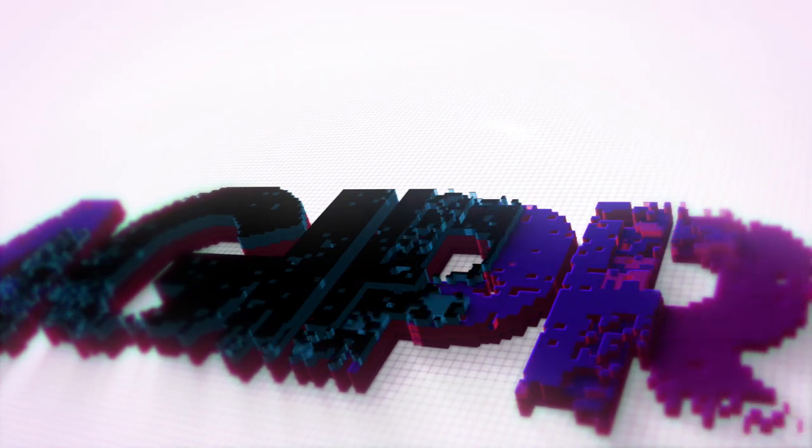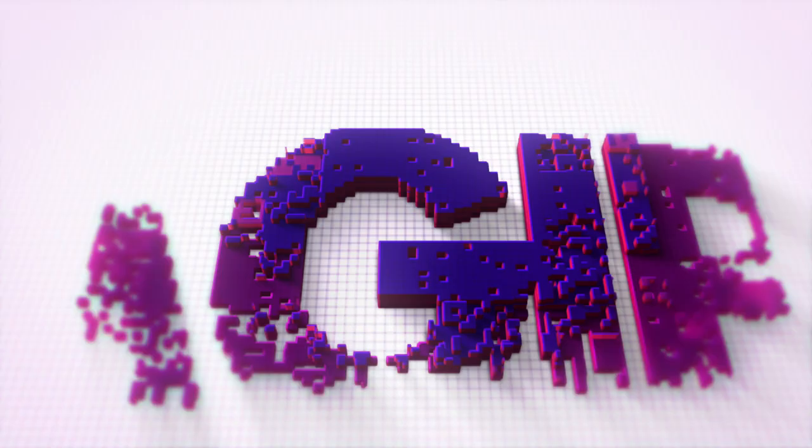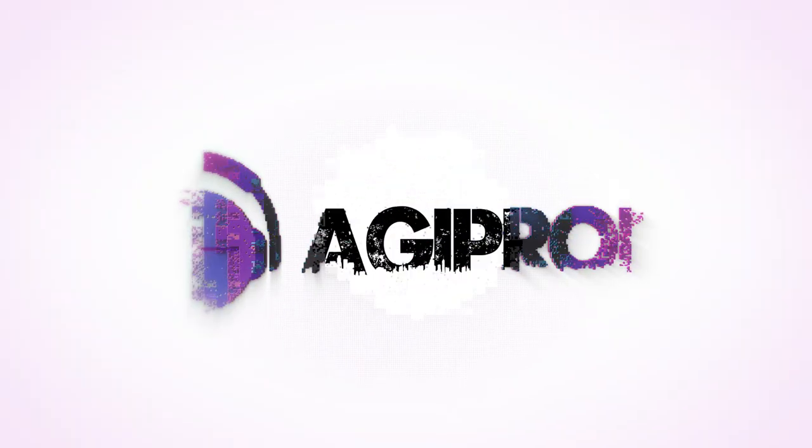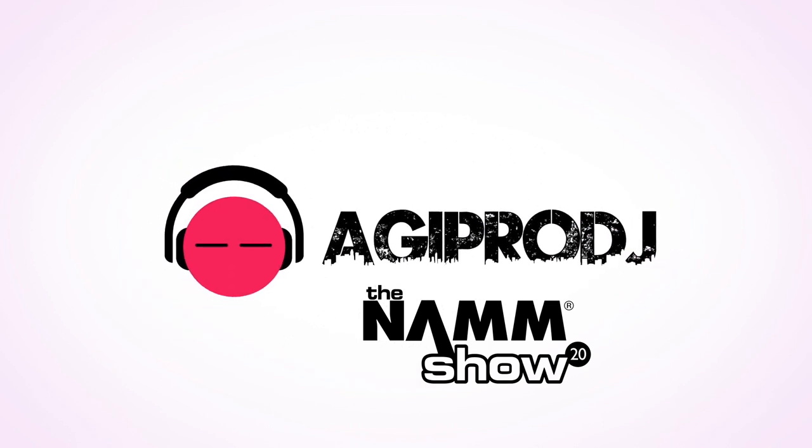You are about to experience the best in professional audio, lighting, DJ gear, special effects, and video. This is coverage of Winter NAMM 2020. We are agiprodj.com.